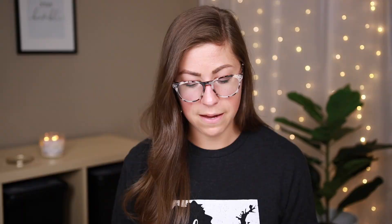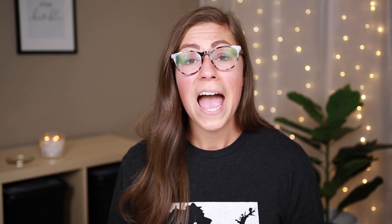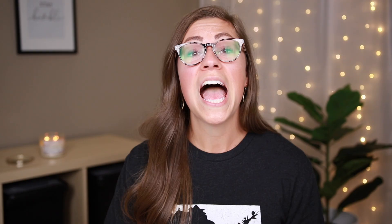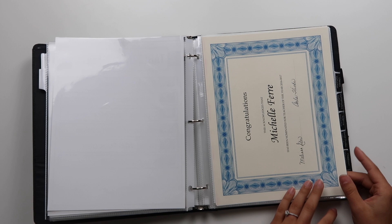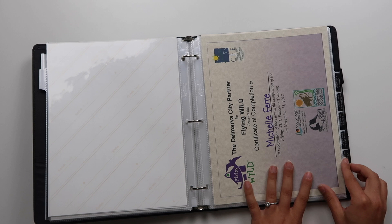Next I have some letters of recommendation — I'm going to flip through these quickly because they're personal to me. Then I have awards and certificates. If you are new to teaching, you might not have all of this, and that's okay — just add in anything you do have. The only thing I don't yet have is my Google Educator Level 1 certification; I'm in the process of testing soon but went ahead and included it. I also have a Teacher of the Year nomination, an Outstanding Attendance award, my Microsoft Office Specialist certificate from a PD several years ago, and my Kappa Delta Pi certificate.